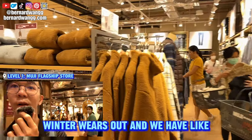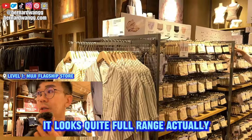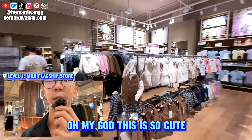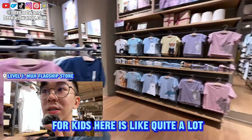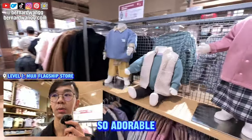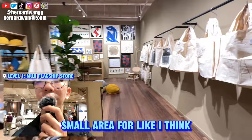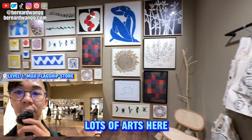Winter wear is out and there are lots of apparels — it looks quite full range actually. There's the Muji Labo range, and kids wear — oh my god, it's so cute, I've not seen this before! The range for kids here is quite a lot. They also have a whole small area for exclusive designs for Thailand.